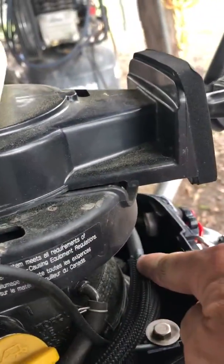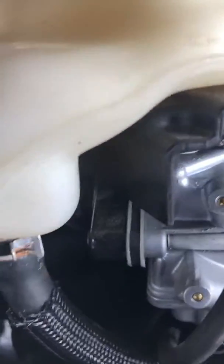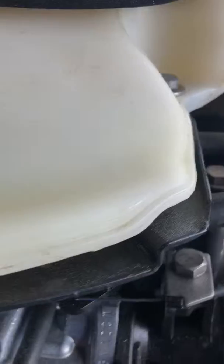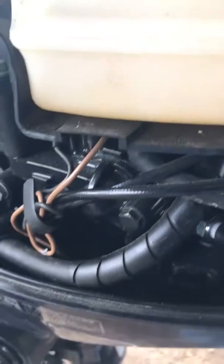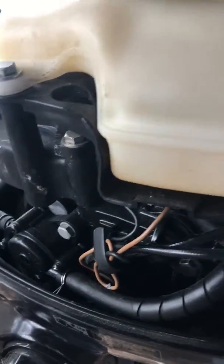It ended up being a hose right here that had a kink on the inside that I could not see, and it was restricting the fuel flow. So when you rev the engine up, it could not get full fuel flow and the engine would shut off. It was very aggravating.